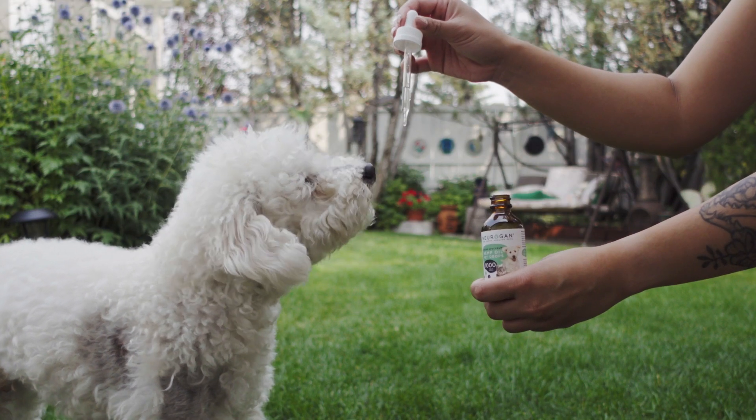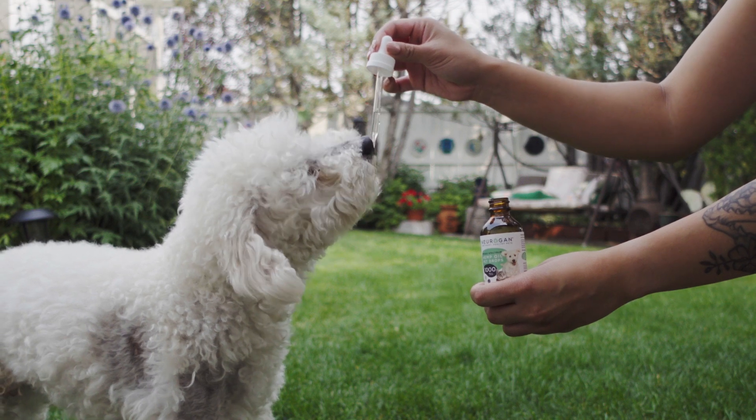And pet owners love using CBD oil to support their furry friends' wellness too.